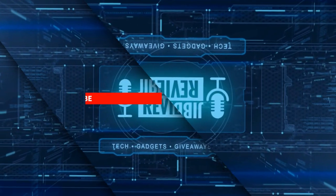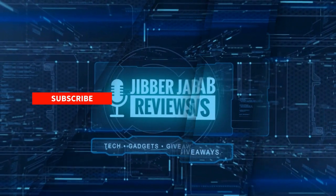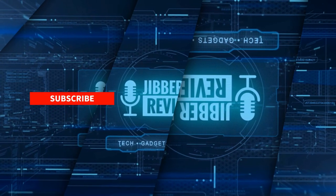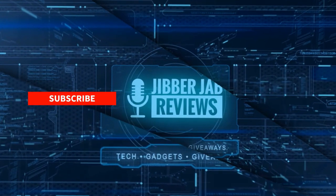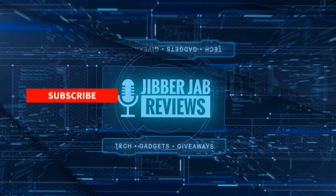Thanks again for watching our review, and if you liked it then show us some love with a thumbs up, subscribe to the channel, and share the video with your friends. With your support it really helps me keep the channel going so I can continue to offer you guys discounts, giveaways, and of course fresh content. I'll see you in the next episode; until then, take care.